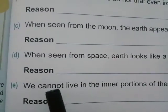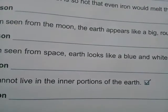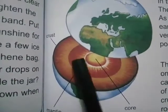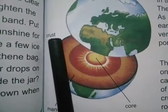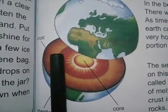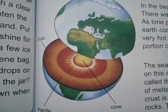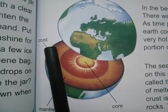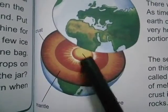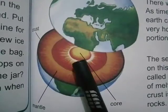The fifth statement is: we cannot live in the inner portions of the earth. This statement is true. The earth is very hot inside. We live on the first layer of the earth, named the crust, which is very cool. We live on the outer cool portion of the earth called the crust. The inner portion of the earth is so hot and made up of melted metals, that is why we cannot live there.